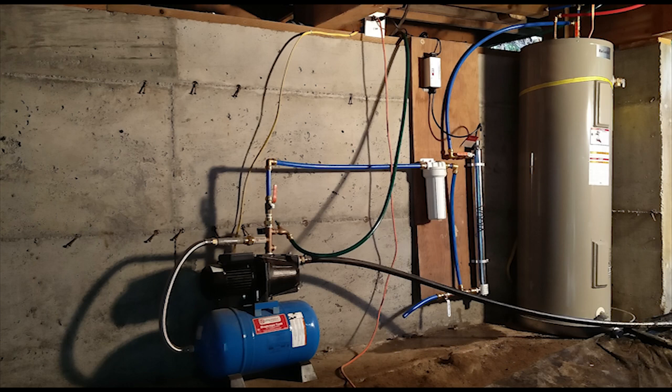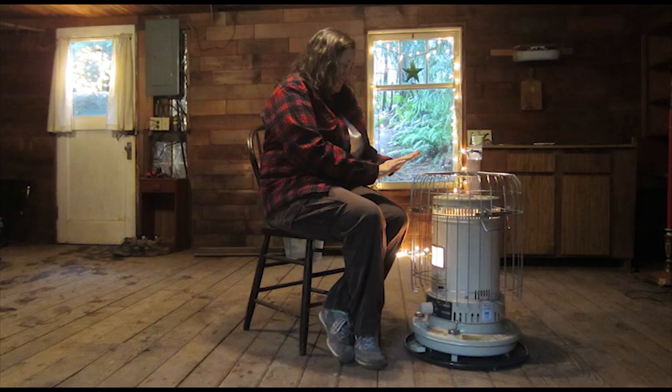We put in a water system — a hot water tank under the house and a pressurized water system — so we actually have running water in the kitchen and hot water. That was a major milestone because this cabin was a dry cabin when we bought it. It was pretty much a shell when we moved in.